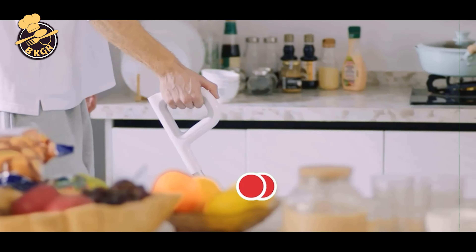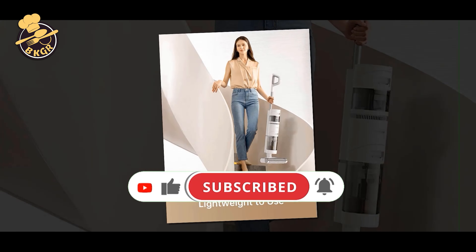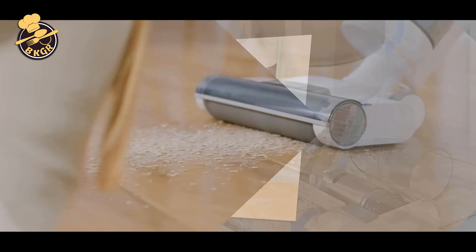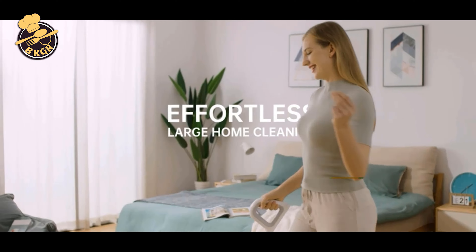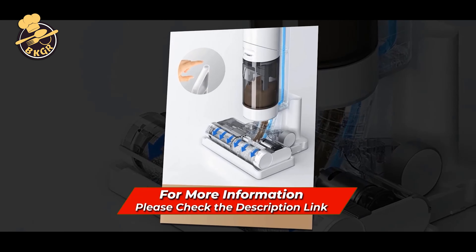The H11's automated self-cleaning feature helps keep the roller brush clear of hair and debris. The vacuum has a two-tank design with separate water tanks to prevent leakage and effectively remove both water and dirt. The LED display shows the water tank levels, ensuring easy management of your vacuuming. The two-tank design allows for more efficient cleaning, with one tank for water and the other for dirt.